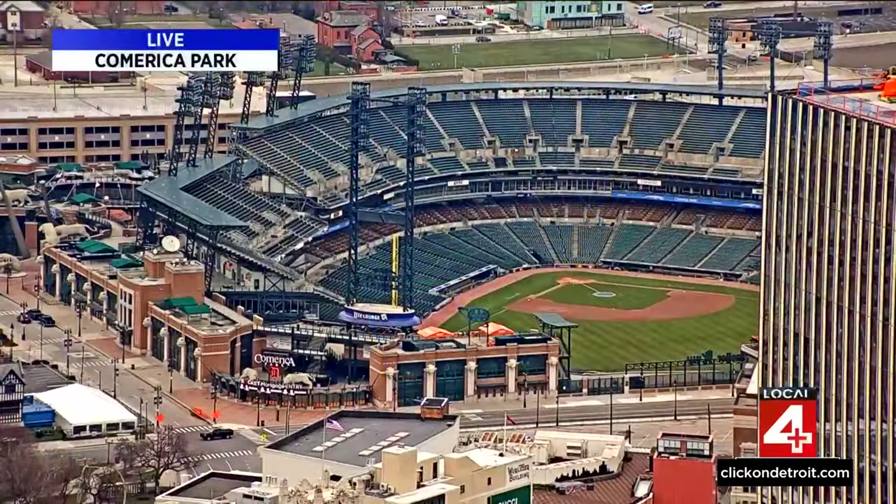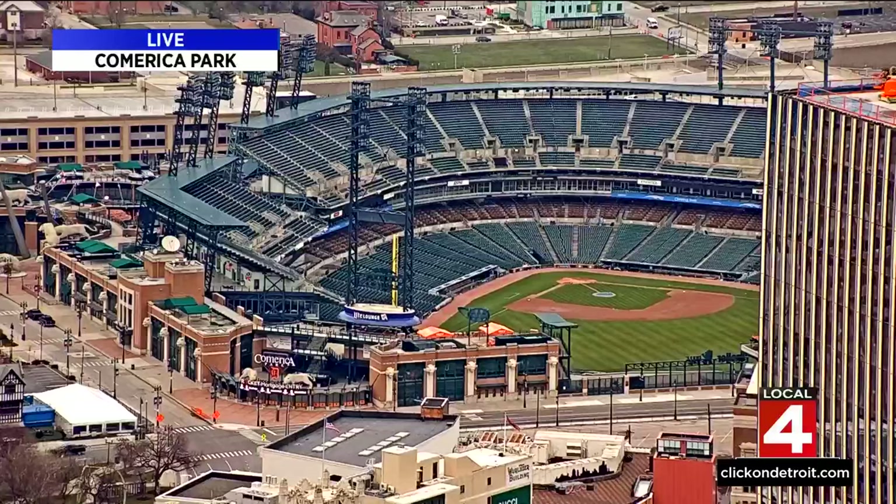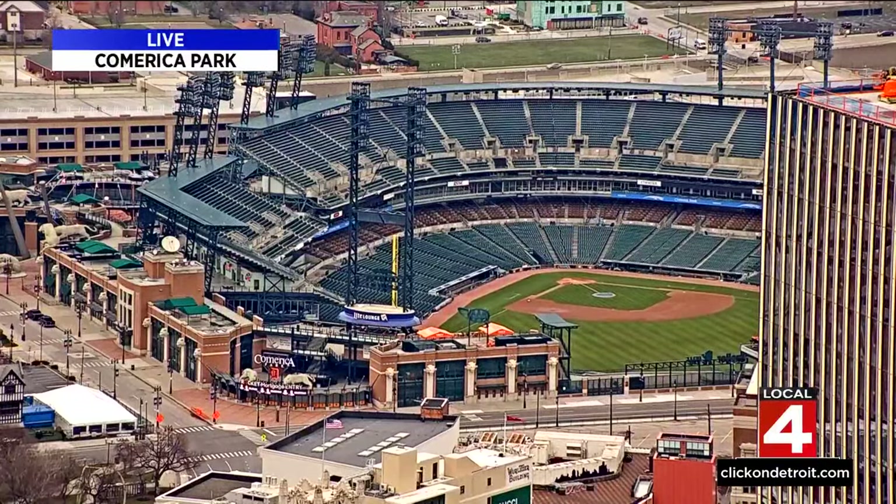Just about eight days, 18 hours, and 50 minutes or so before the Tigers take the field at Comerica for our home opening day. Not that I'm counting or anything. A lot of other people are too. Take a live look at the stadium right now from our downtown SkyCam. There's a whole lot of new things to see and eat when you go to your next game.